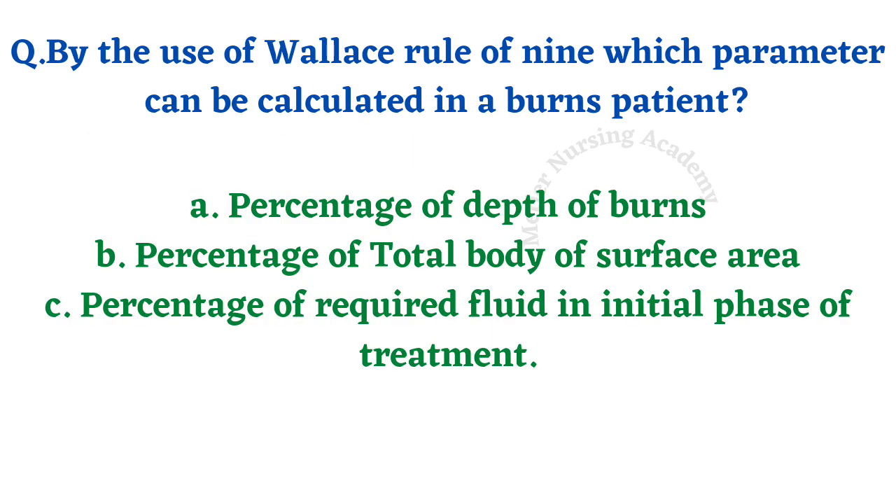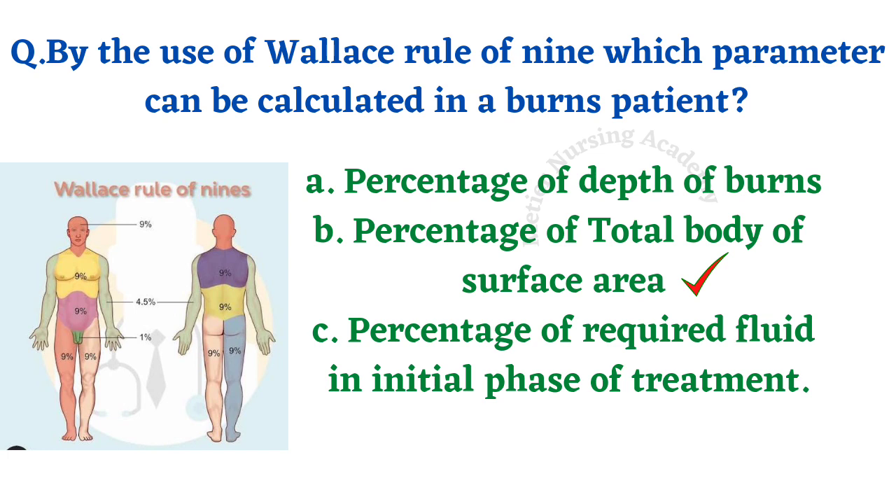By the use of Wallace's rule of 9, which parameter can be calculated in a burns patient? Options: percentage of depth of burns, percentage of total body surface area, percentage of required fluids in initial phase of treatment. It is a direct question — everyone knows about the rule of 9, introduced by Wallace. The right answer is option B, percentage of total body surface area.